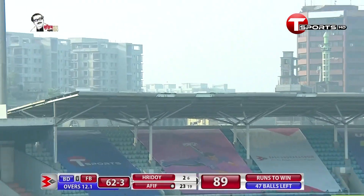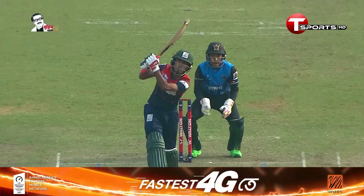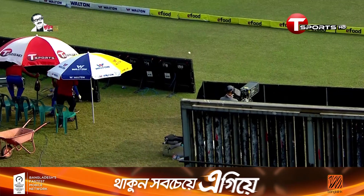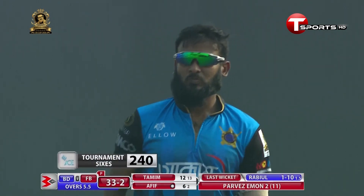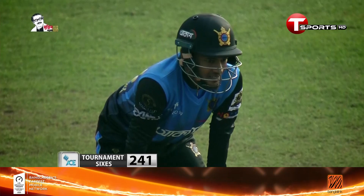He goes big time. How far is that going? It's going the distance. The ball — oh, that is big. That is an IPDC 6. Afib not waiting for anything. Got a pitch-up ball and he hit a long 6 over Longhorn.